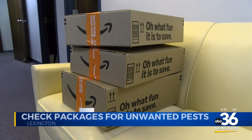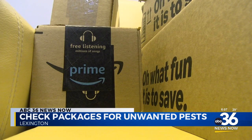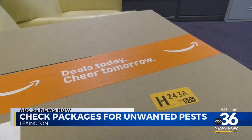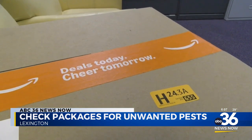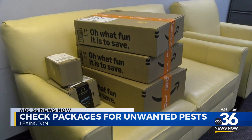Those packages are being delivered for the holiday season. Experts say you need to be careful with what else could be inside. Different pests such as cockroaches, spiders, or bed bugs can crawl inside cardboard boxes used for deliveries and even lay eggs. Once inside your home, these bugs can then escape and cause an infestation.